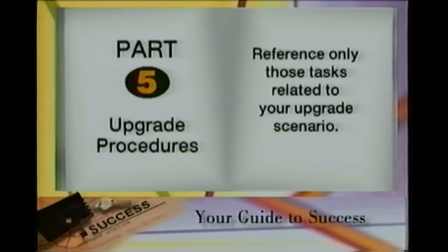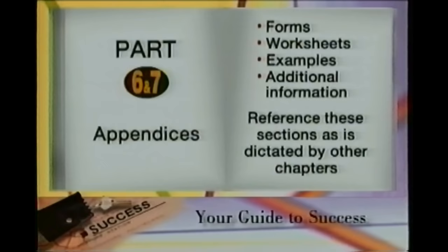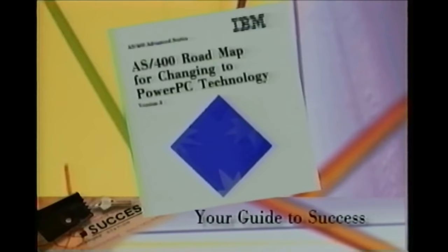Part 5 is made up of six chapters that cover the procedures you will perform during the actual upgrade. Once again, you only need to reference those sections that relate to your specific upgrade situation. The final sections consist of appendices that contain forms, worksheets, examples, and additional information you may need to reference during your upgrade. You will be directed to these sections, if necessary, by other chapters within the roadmap. And that's all there is to it. The roadmap is all you need to ensure your upgrade to RISC is a success.